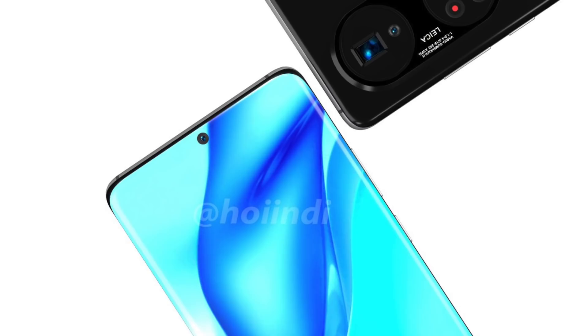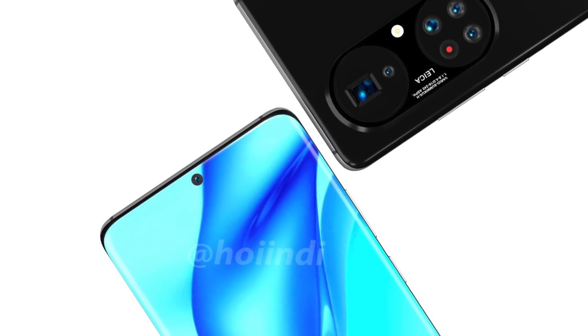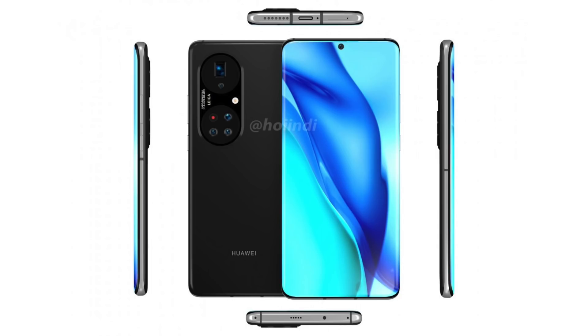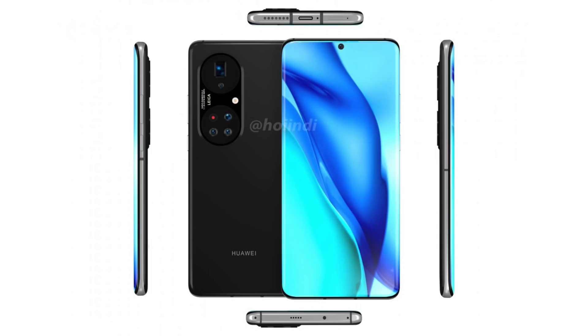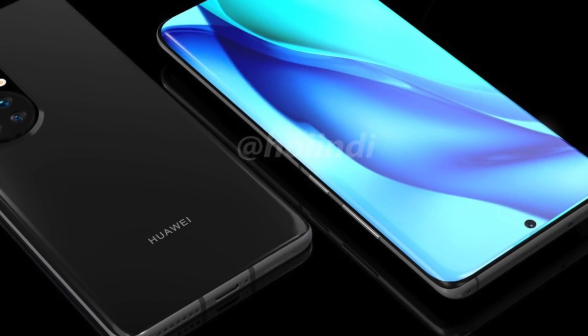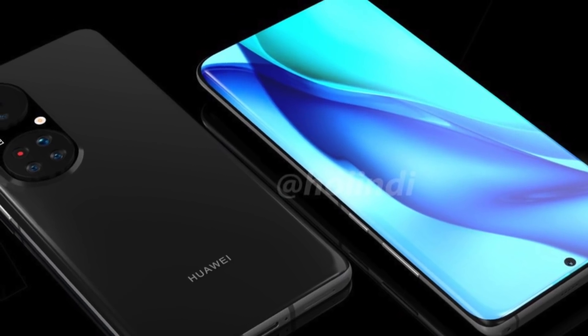Looking at the front display, this is how the S21 Ultra would look if it went completely curved — it's rocking a waterfall screen which looks pretty stunning from the side. Huawei will announce its P50 series officially this month, so March is an absolutely phone-packed month.